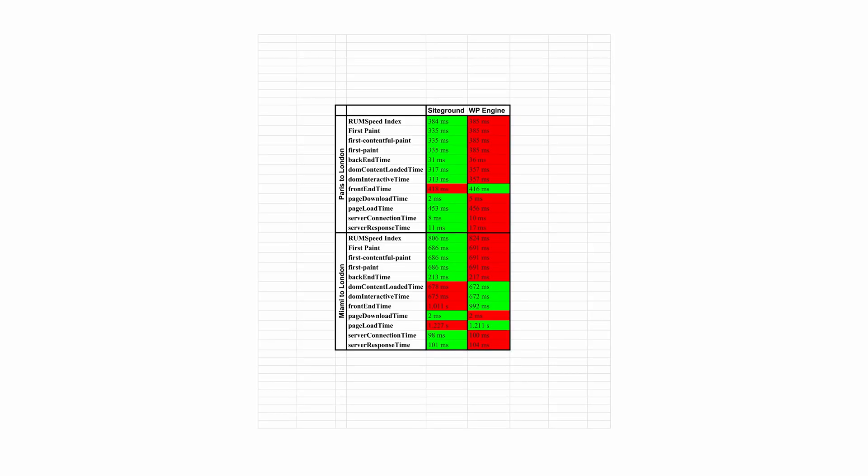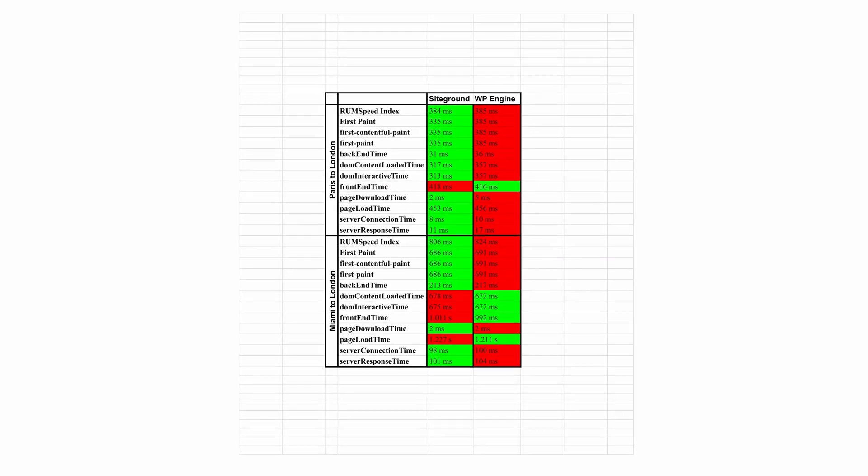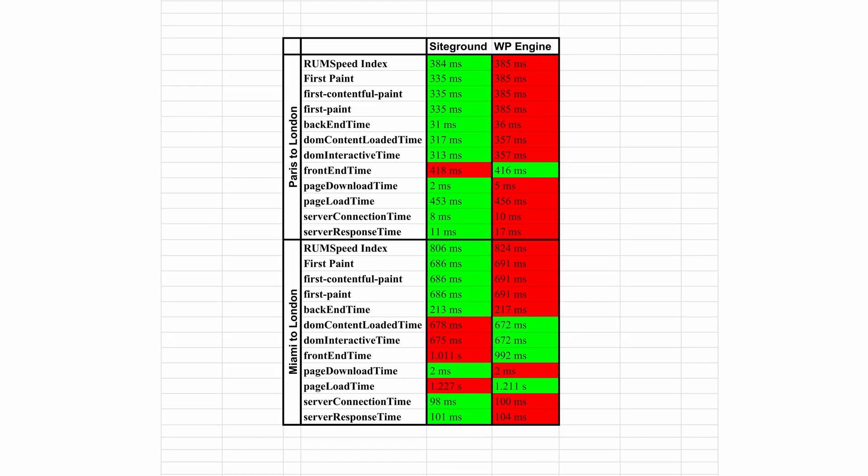Now guys, when you look at all the test results across all six tests we performed, the last one from Miami to London was the only test that WordPress Engine was able to beat out SiteGround. And across all tests, the results were very, very close to each other — within about a dozen milliseconds or so at most, even closer than that for a lot of the tests. But this is a tough one because test results wise, they are performing pretty identically.